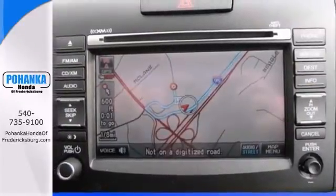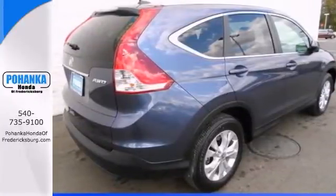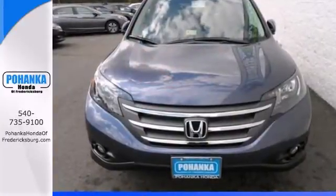And it exhibits outstanding driving dynamics, making it a pleasure to drive. Come on in and see it for yourself, and take it for a test drive.